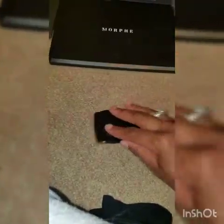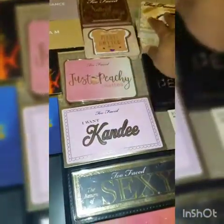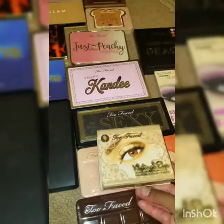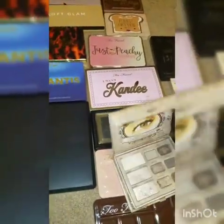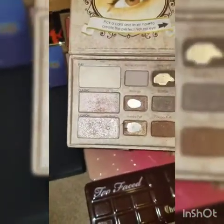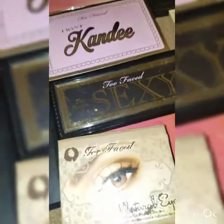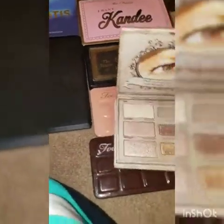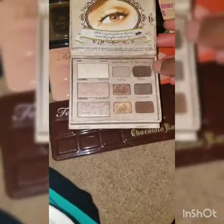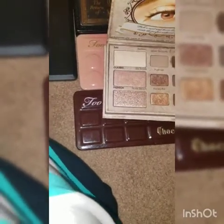Look at my Too Faced collection — this whole row here. This was my very first eyeshadow palette I purchased from Too Faced, back in 2010 — so it's well overdue. I've hit pan on quite a few of the colors, and because I loved it so much I repurchased it. As you can see the packaging is a lot smaller but it's got the same colors. This is the shadow I used to use for my brows and I've hit pan on that.